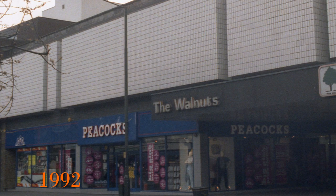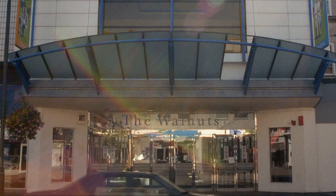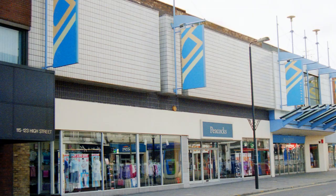In 1982 when I first photographed the Walnuts it was under 10 years old and still had the original logos. Zooming in, notice how far into the centre the doors are. The entrance changed a few times over the years, as did the shops facing the high street.